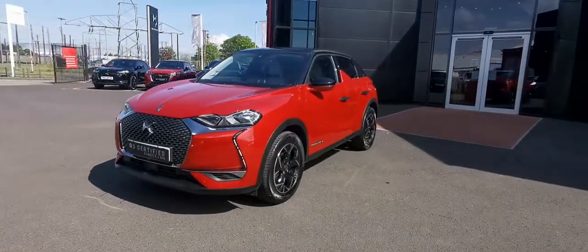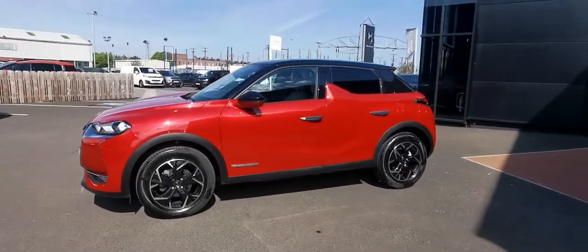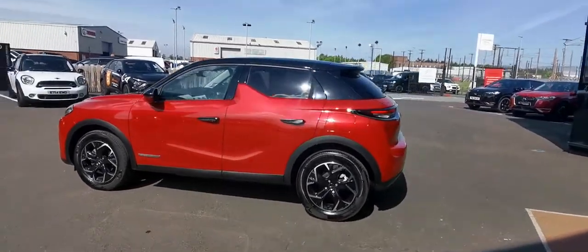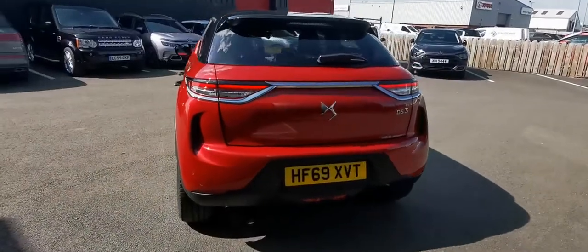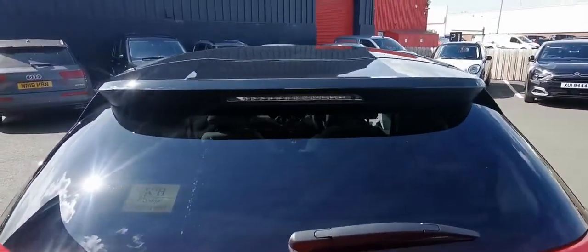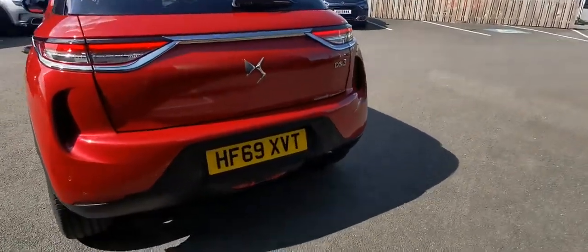Hi everyone, Victoria here from JC Halliday & Sons. Look what's just arrived in the stock — it's the Luxury DS3 Crossback. This is a 2019 PureTech engine, which is our award winning engine of the year, four years in a row. As you can see, it's finished in that beautiful ruby red metallic with your Purnier Black Riff Emerge, which is a beautiful colour combination. With this being the Prestige model,